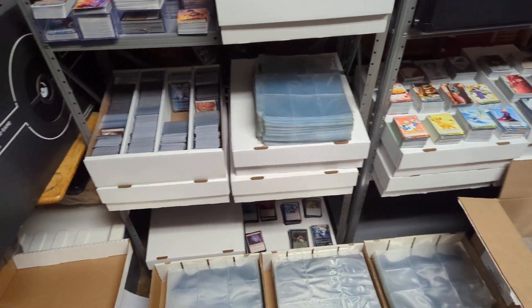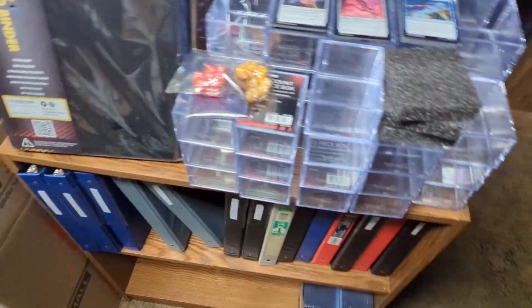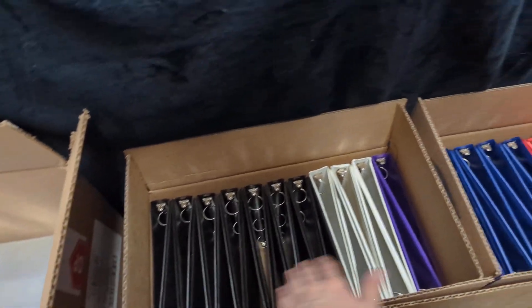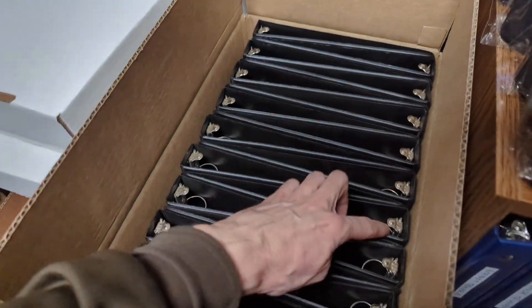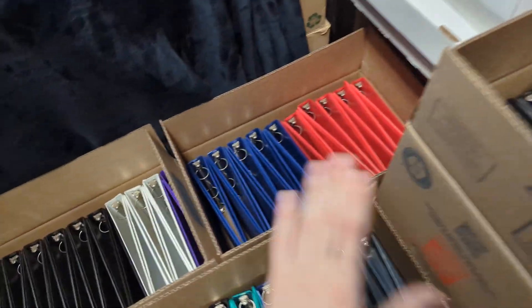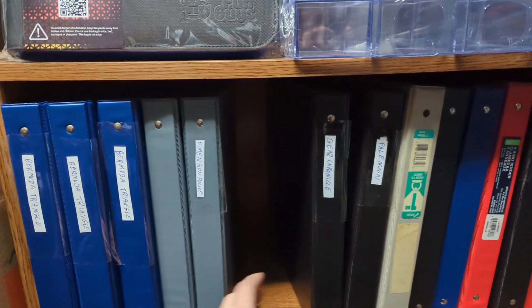We used to buy, trade, and sell cards, so we needed a whole bunch of binders and pages. But since we don't actually have a store anymore, maybe we need to get rid of these. One box of binders seems to have 20 binders in it — we counted them. So that's 20, 40, 60 — we should have at least 80 different binders here.